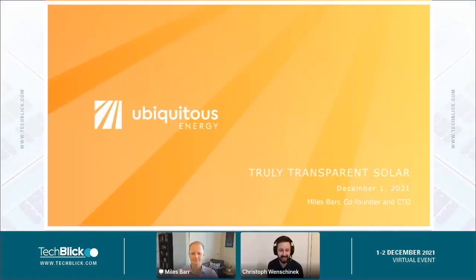Greetings, and I have the honor to introduce Maes Waugh, the co-founder and CTO of Ubiquitous Energy, today. He will talk about their truly transparent solar coatings, and Maes, with that, the stage is yours.